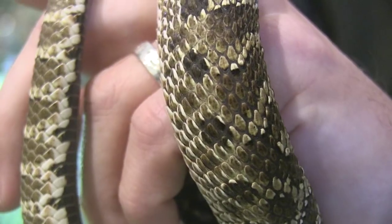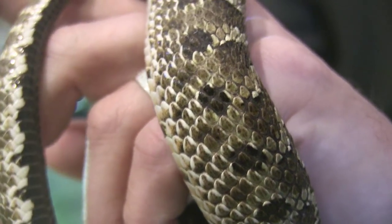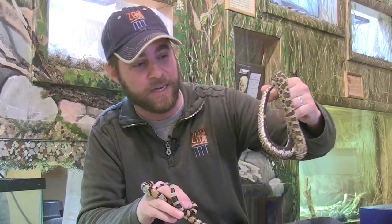Even if he did bite me, he's so small his venom is not very potent. And he doesn't have the proper fangs to put that venom deep into my blood supply like a rattlesnake would. So I'm not too worried about him biting me.